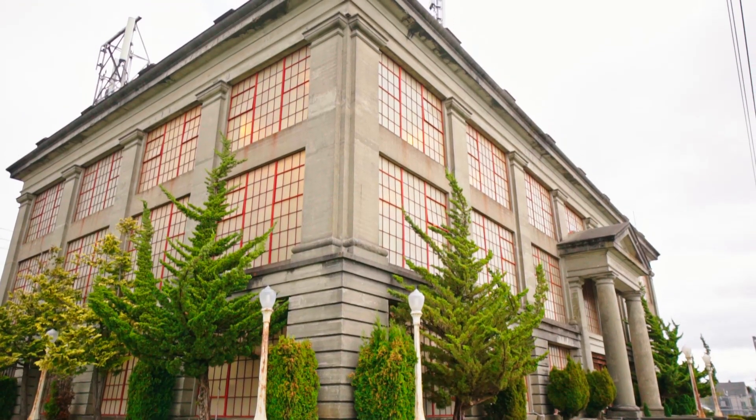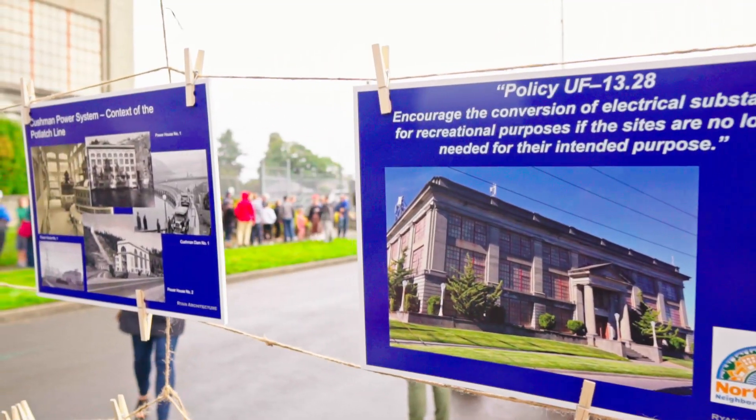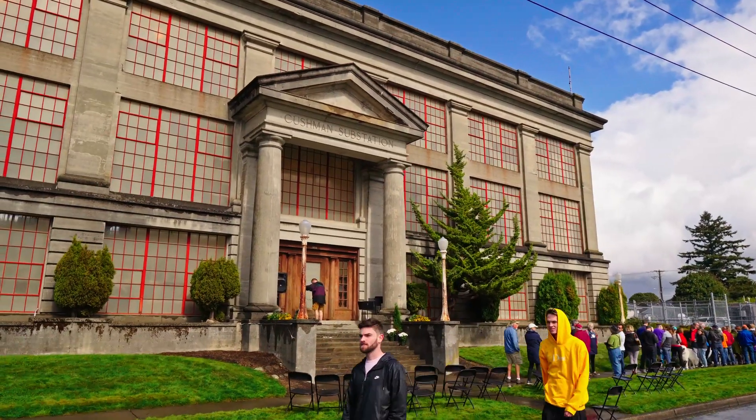Cushman Substation is part of the Potlatch Power System Cushman Dam out on Hood's Canal. This is the western end of the system. It was built in 1925, finished in 1926. This was a vote of the people, voted two to one to fund the four million dollar bond at the time to build a dam.